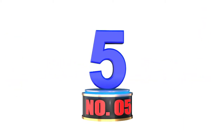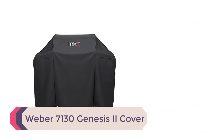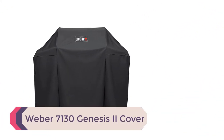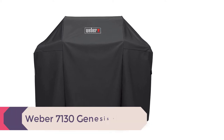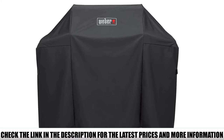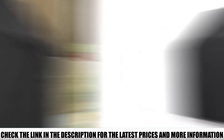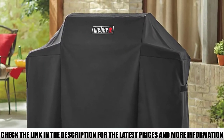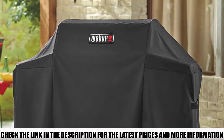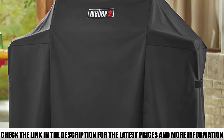Number 5: Weber 7130 Genesis 2 Cover. This is one of the best gas grill covers you can afford on the market. This Weber Genesis grill cover is fine and less heavy than customary grill covers, but is super strong. It is black and does not fade in color even if left in sunny weather conditions for long hours over many years. The headache of constant replacements won't occur as it does with other regular grill covers.